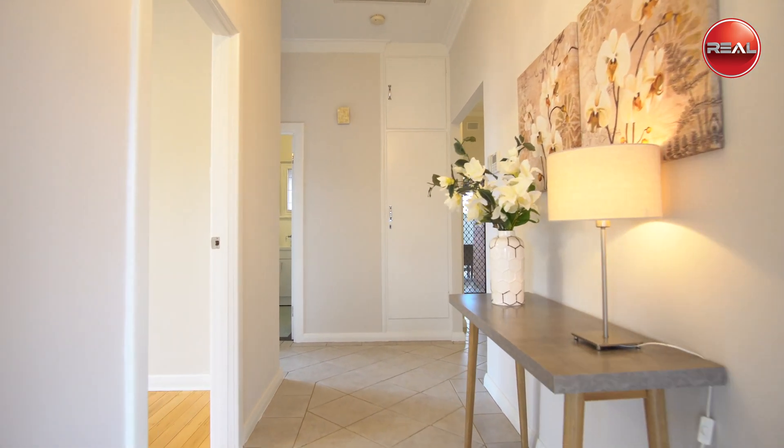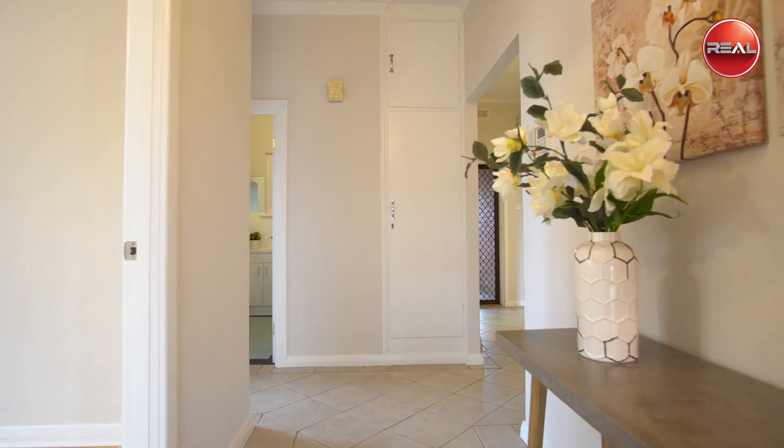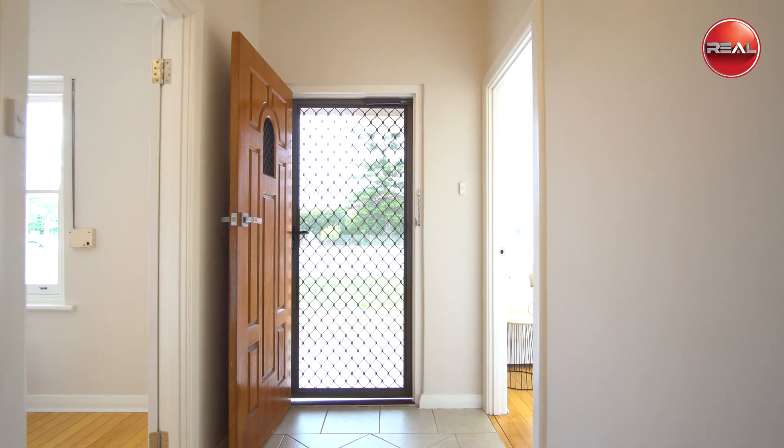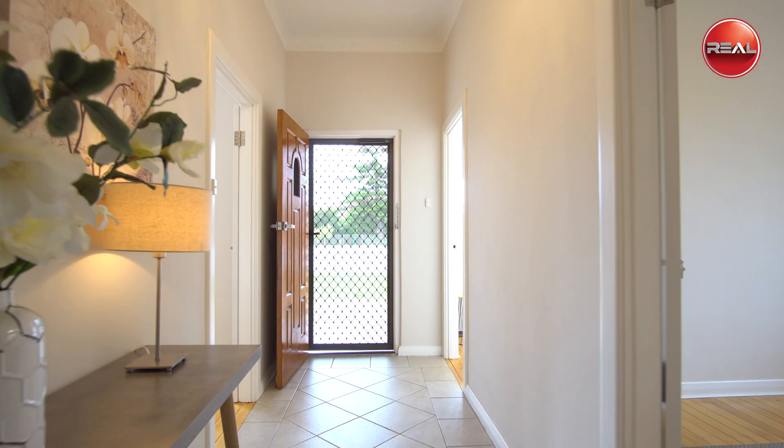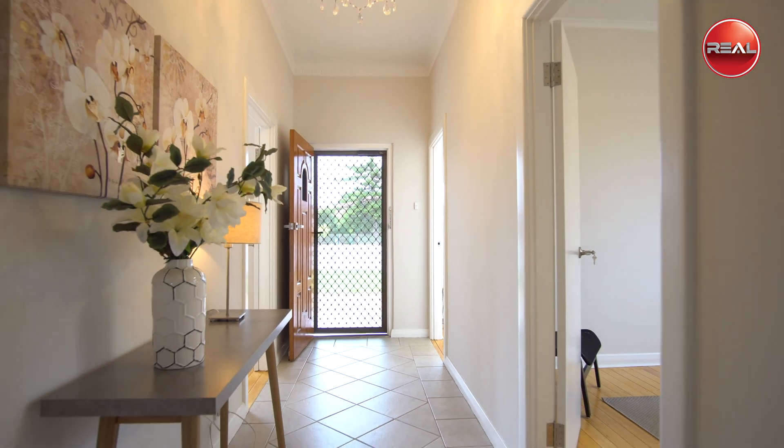As you enter inside this three-bedroom home, you'll be greeted by the wide entrance hallway and its majestic high ceilings featured throughout, setting the scene of the space within.